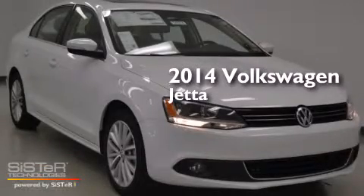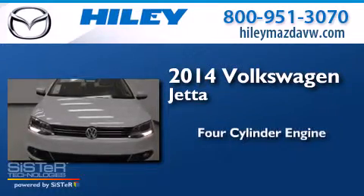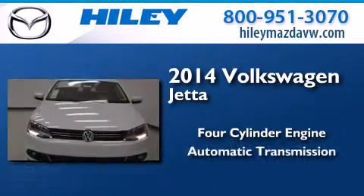This is a brand new 2014 Volkswagen Jetta. It features a four-cylinder engine and an automatic transmission.